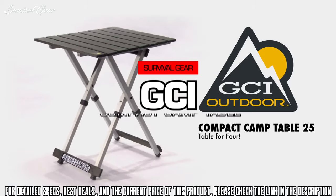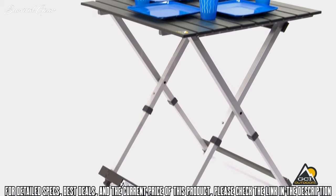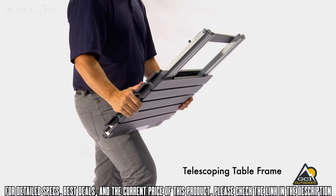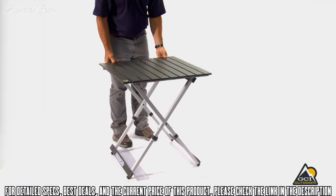The GCI Outdoor Compact Camp Table 25 is the perfect camp table for four people. A unique one-piece design with patent-pending telescoping legs, the table folds down to half its size. The Compact Camp Table 25 is quick and easy to set up — just pull legs down and rotate the tabletop together for use.